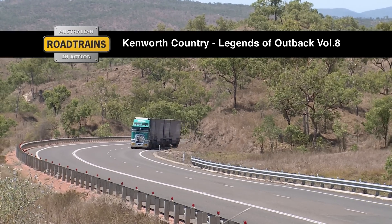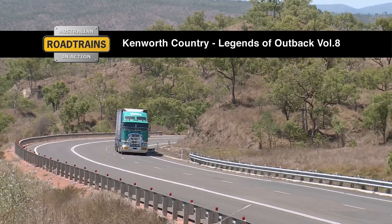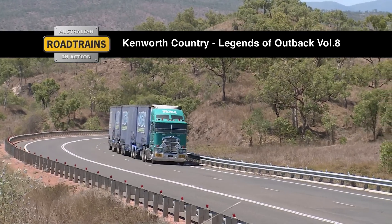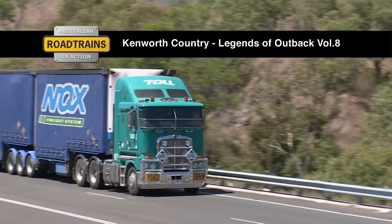Toll NQX recently acquired the K200 in April. Not too bad — it's smooth, it's got plenty of power, all around comfort, plenty of room in the cab, refrigerator and all, just nice and comfortable.